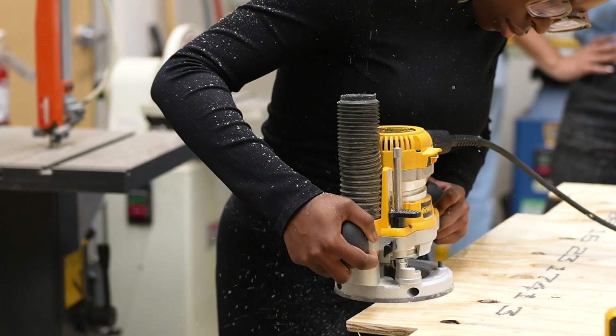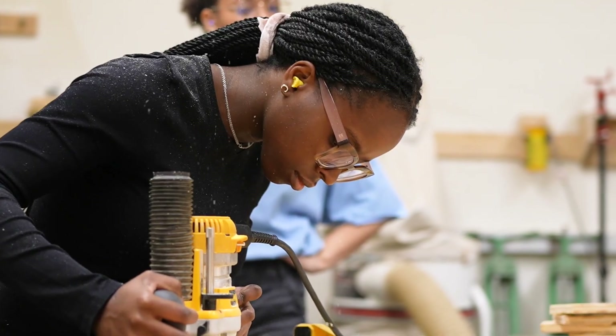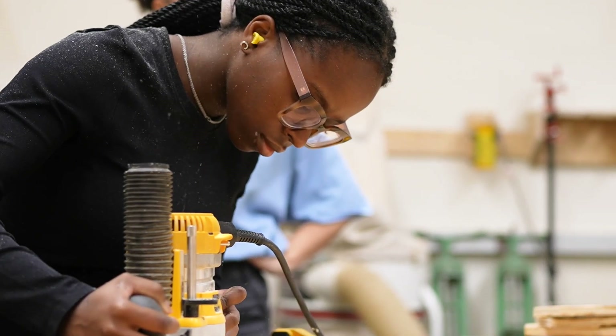Their whole focus is getting people in the shops, getting them to learn new things. I feel very honored to be at a school where there are so many awesome hands-on opportunities.